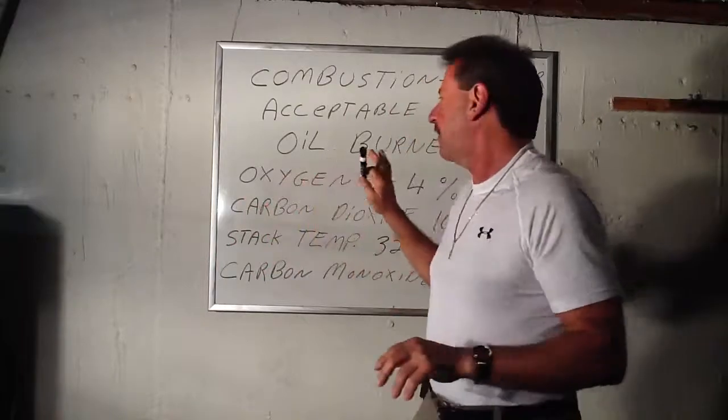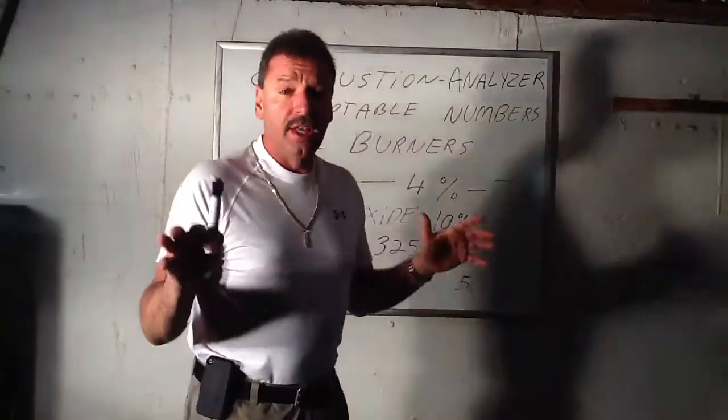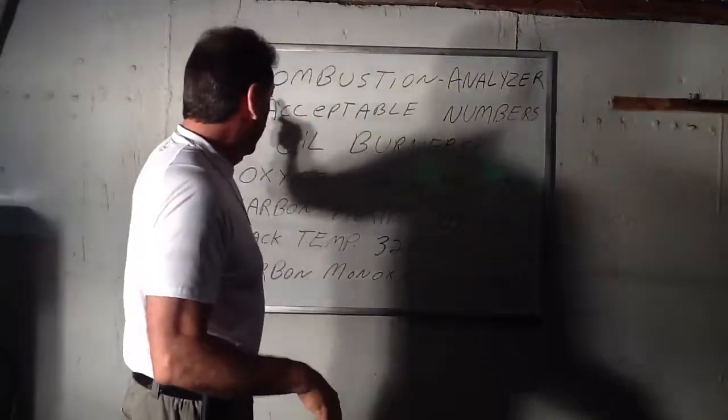I want you guys to have these numbers. This is important. It's important for you homeowners. It's also important for you plumbers that aren't sure exactly what the numbers should be when you're doing a combustion analysis, and here they are.